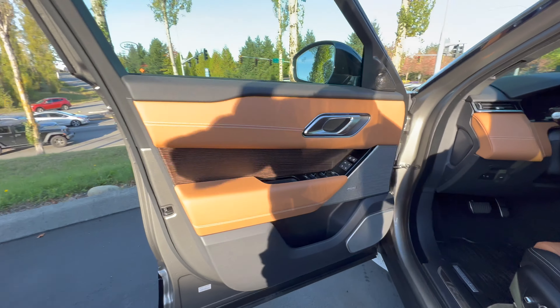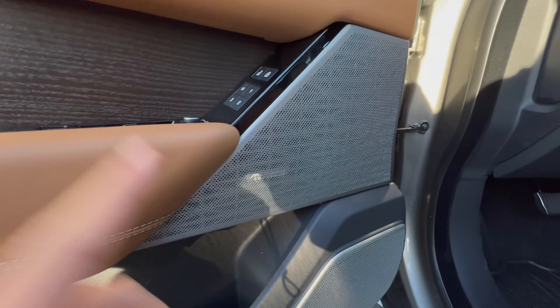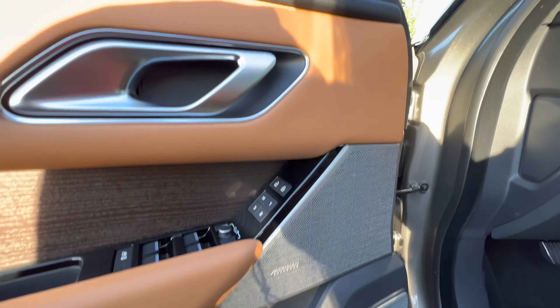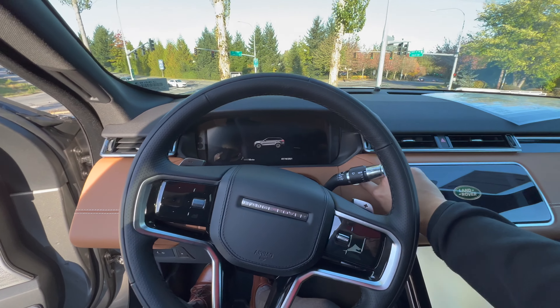Going here now — this is the vintage tan interior, the nice wood trim, and this is real wood too. We got the Meridian surround sound, 825-watt sound system, which is standard. We got the heated, cooled, massaging seats and this is a Windsor leather perforated interior. And this is running off of Pivi Pro.